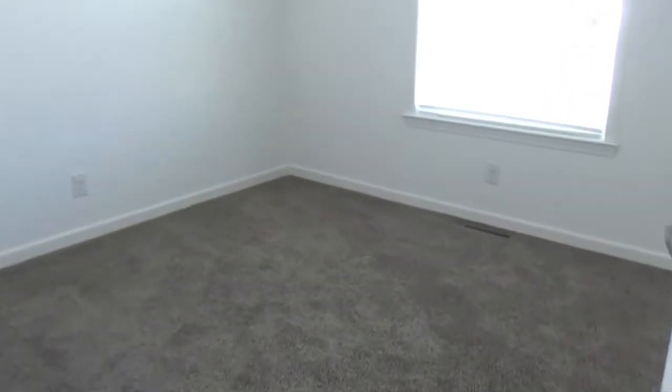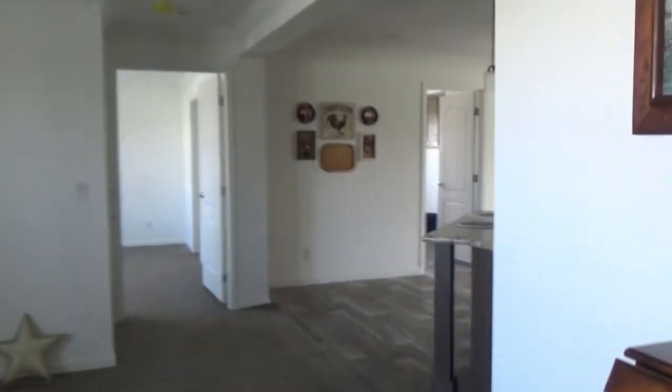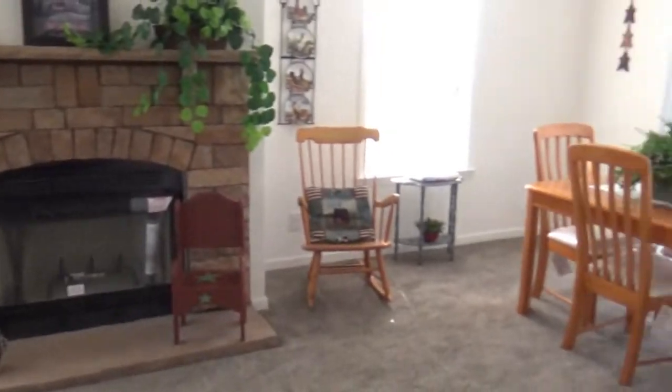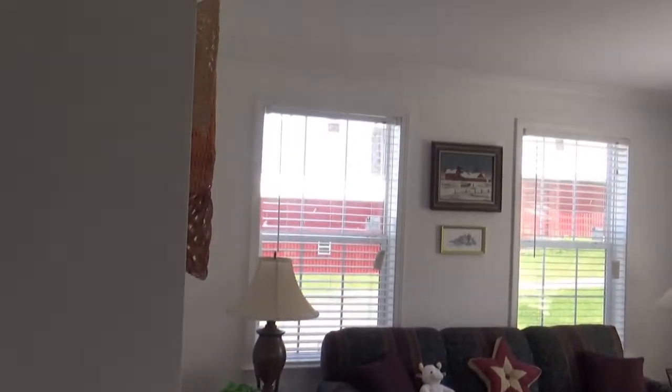Bedrooms two and three are back here — not bad size rooms; this one seems to be the smaller of the two. Let's take one last look through the house. You can order this house without the family room, and you can also order it as a double wide. The family room is not available on sectional homes, but it is available on most modulars. Let's look at the floor plan before we go.